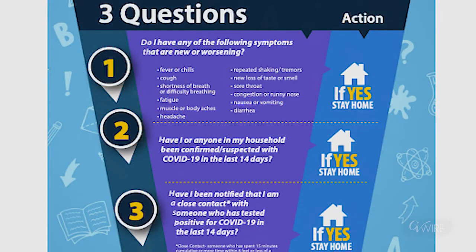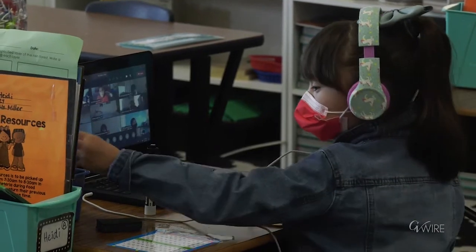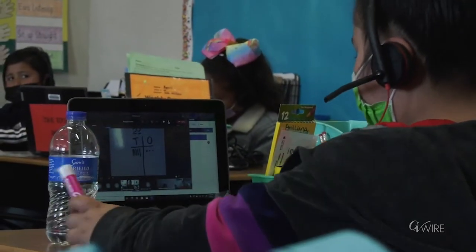Parents have a tool that walks them through the different symptoms their child could be feeling. If any one of those symptoms is present, the child is to stay home and they're to alert the school. If a child presents a particular symptom that would preclude them from participating in person, but they're well enough to continue to learn, they can do that from home.